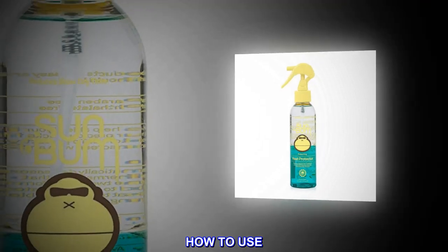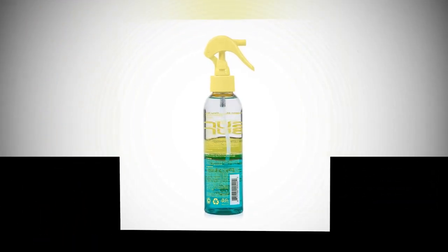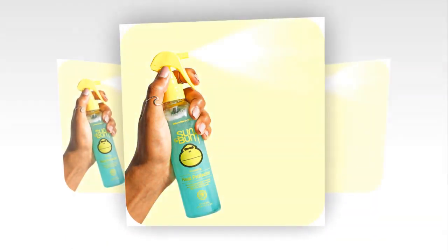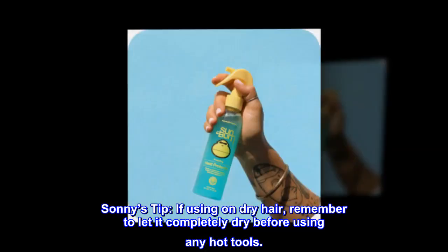How to use: Shake well to mix this two-part formula, then spray throughout hair. Use before blow-drying or when using heat styling tools. Sunny's tip: if using on dry hair, remember to let it completely dry before using any hot tools.